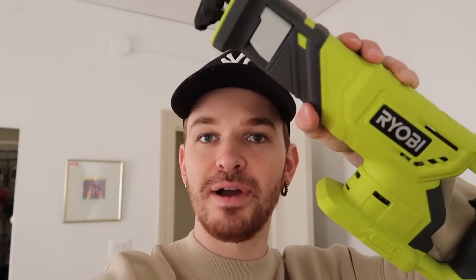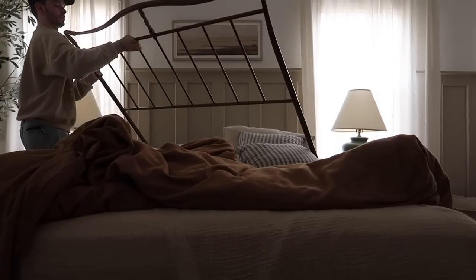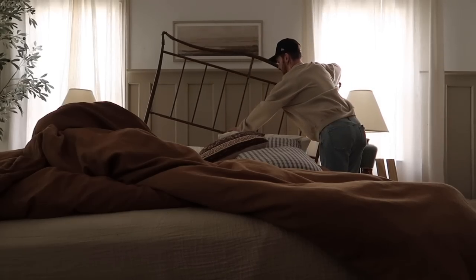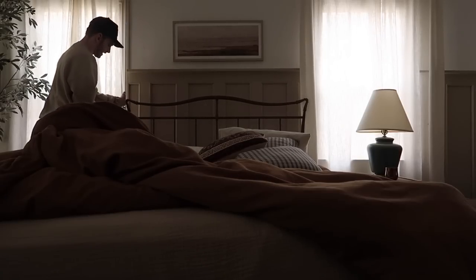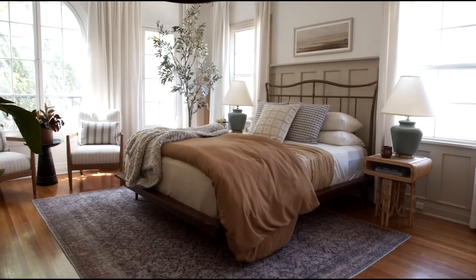Just kidding, I thought of one more thing to do. I woke up this morning and the height of the headboard is bothering me so much - it's covering all of our beautiful trim work. So I went to my tool bag and got this Ryobi reciprocating saw my dad got me for Christmas. I got a metal-cutting blade this morning, and we're going to chop the bottom of the headboard off. I probably should stop waving this around my head.